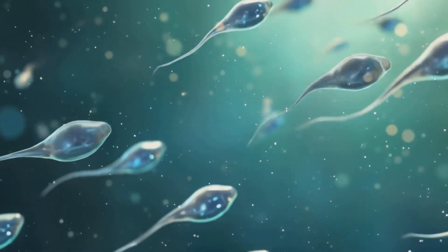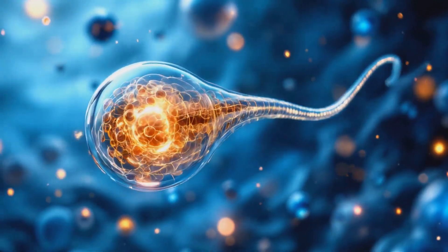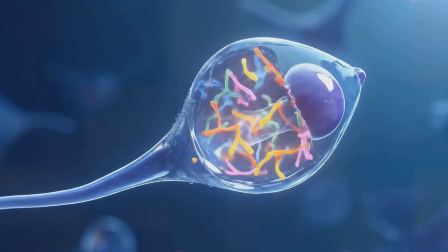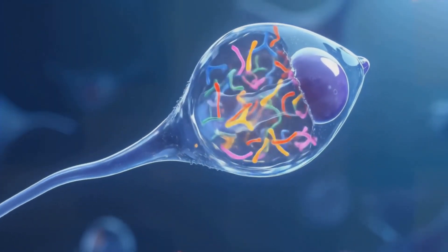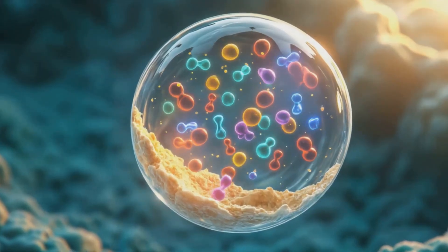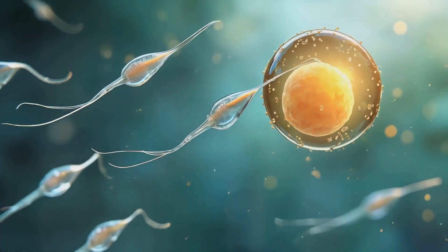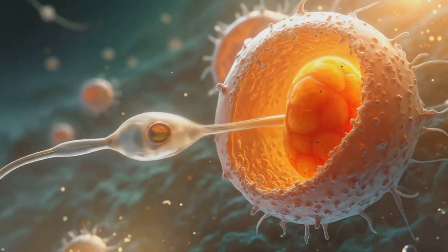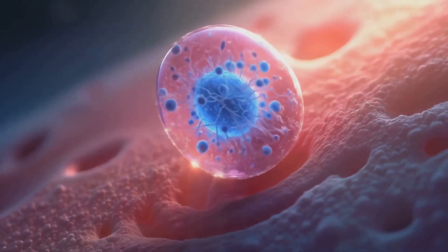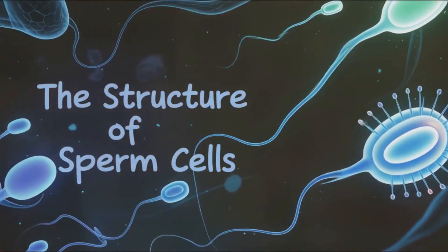Sperm cells, or spermatozoa, are the male reproductive cells responsible for delivering genetic material to the female egg during fertilization. Each sperm cell contains 23 chromosomes, half the number required to create a new human being. When a sperm cell successfully fertilizes an egg, which also contains 23 chromosomes, the resulting zygote has the full complement of 46 chromosomes necessary for human development. This process is fundamental to sexual reproduction and genetic diversity in our species.